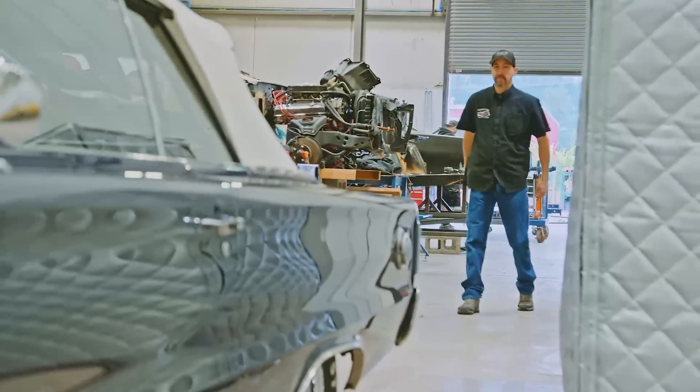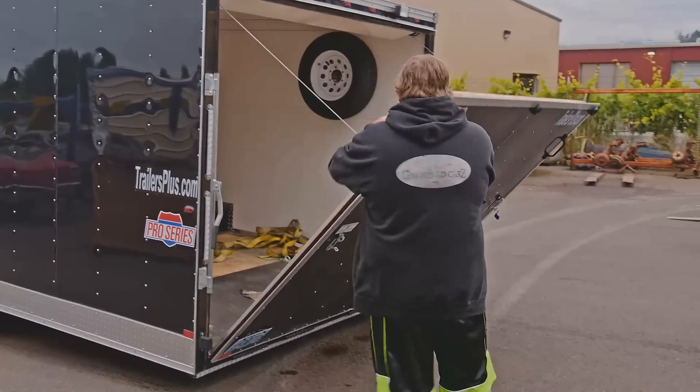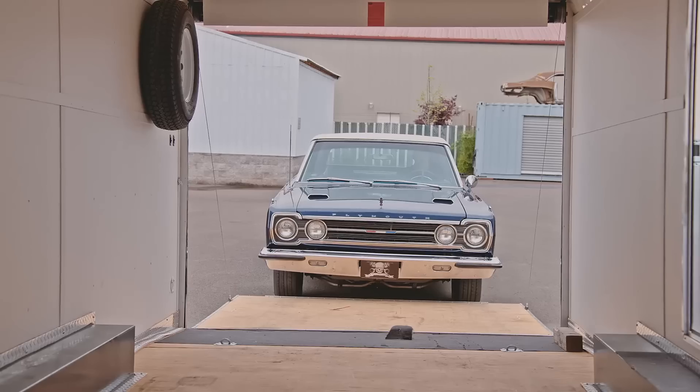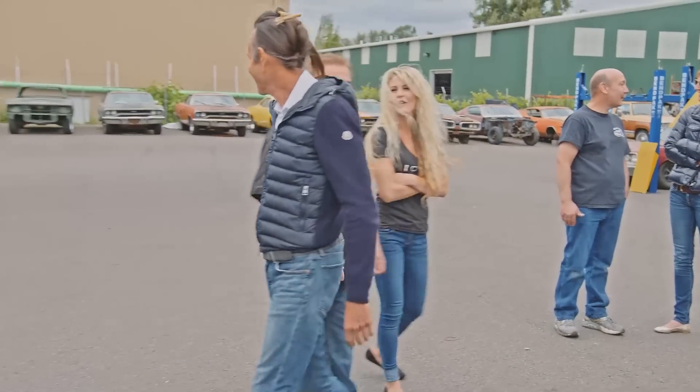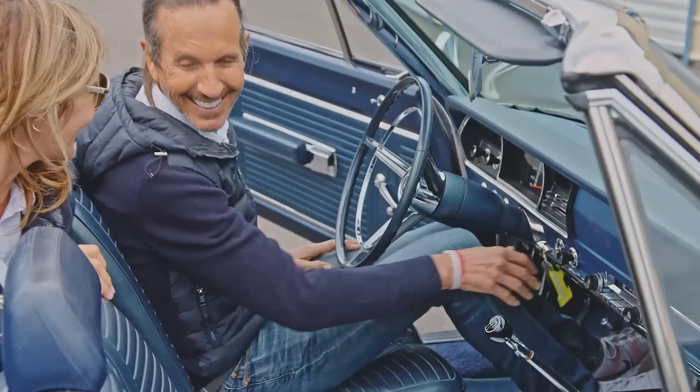Now that the beautiful and rare 1967 Hemi GTX convertible is completely restored, it's being loaded onto the trailer to be delivered to its owner in Las Vegas. The owner, Brett Torino, flew in for the reveal and was blown away by the ghouls' attention to detail.